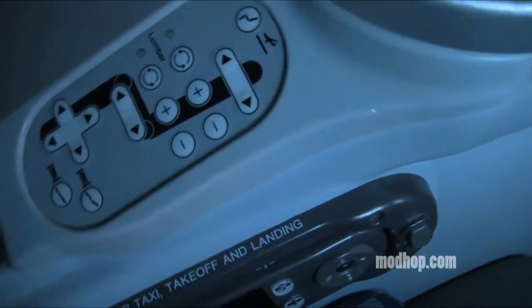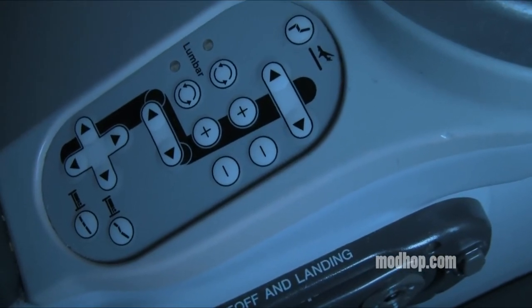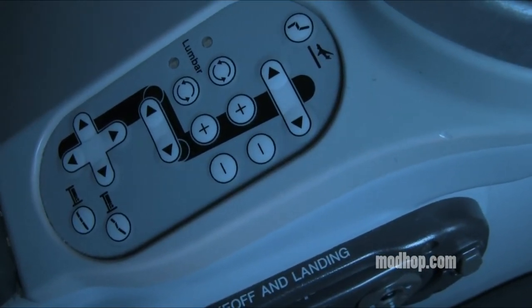The seat controls in the armrests take a little getting used to if you're not familiar with them. You may notice that when the seats are at full recline, you won't exactly be horizontal, which leaves you in an awkward position for sleeping.